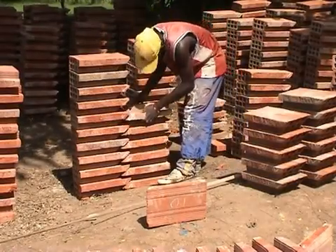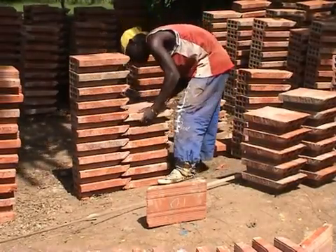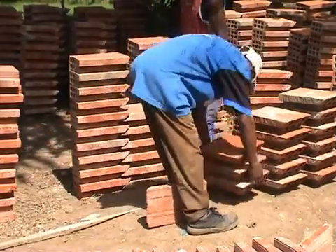The fired parts now have the recognisable red colour and are sorted and quality checked in preparation for the construction process.